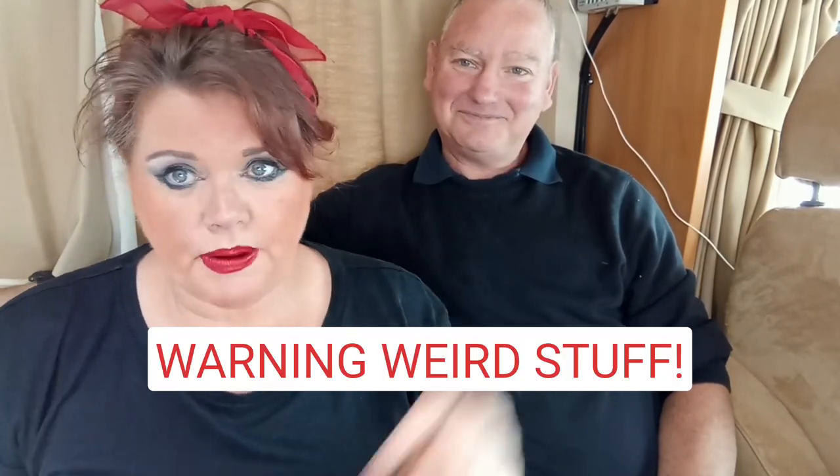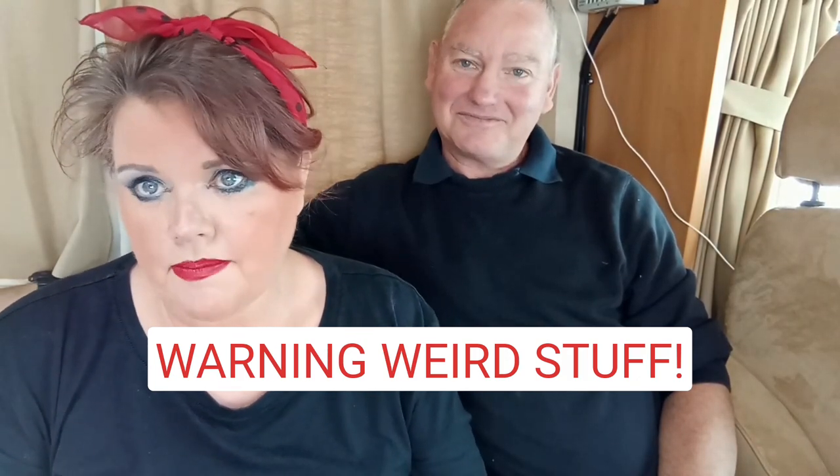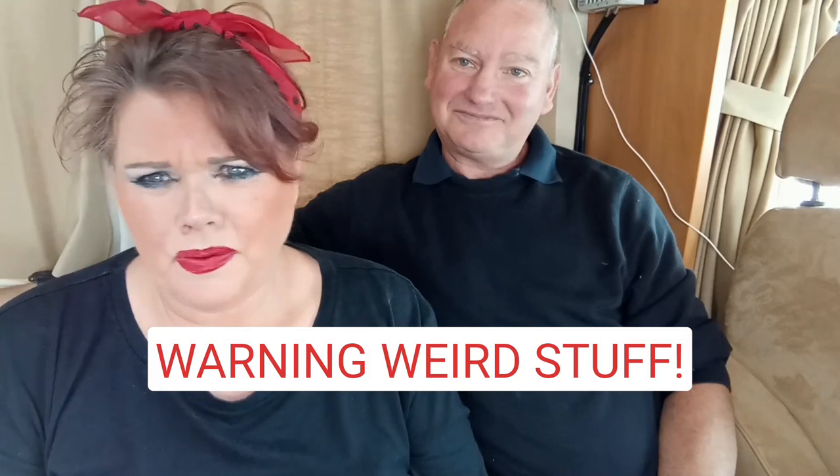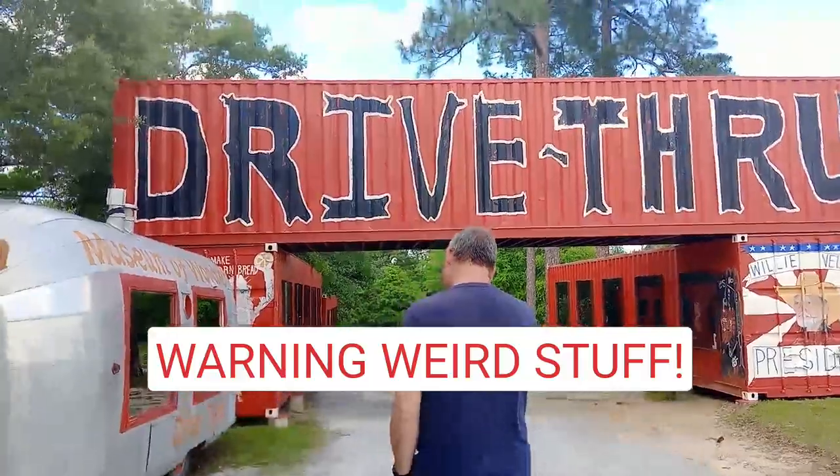A couple of weeks ago we went to this really strange place and I haven't really known what to do with this bit of video. I've had to clip this right down because it's quite freaky, so I'm just going to give a little warning — warning, warning, warning. If you're watching this, this is the Museum of Wonder. It's supposed to be a drive-through just outside of Columbus, Georgia.